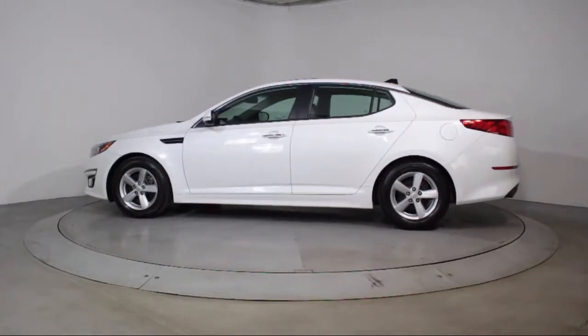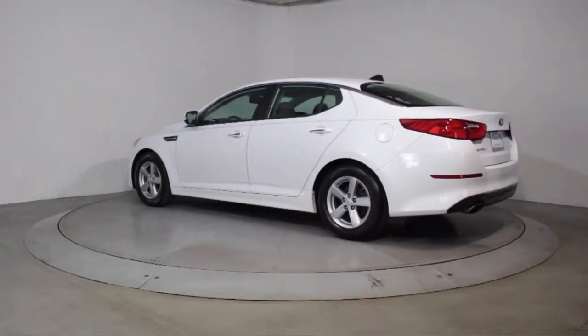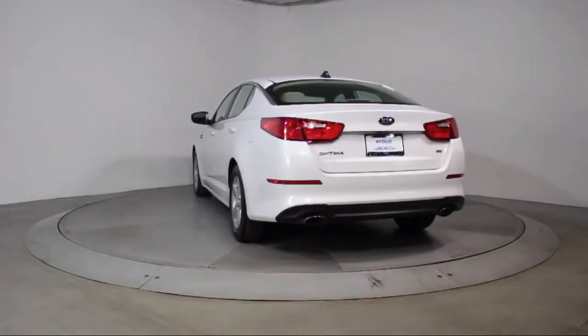Additional features include power windows, CD player, anti-lock braking, telescoping steering wheel, and bucket seats. This vehicle has less than 30,000 miles on the odometer.